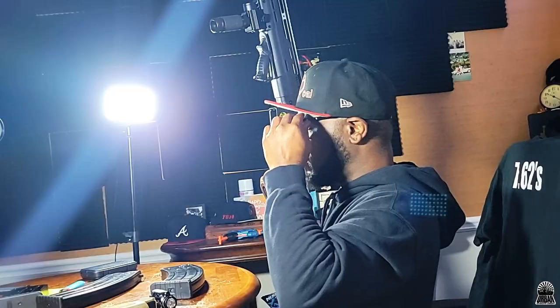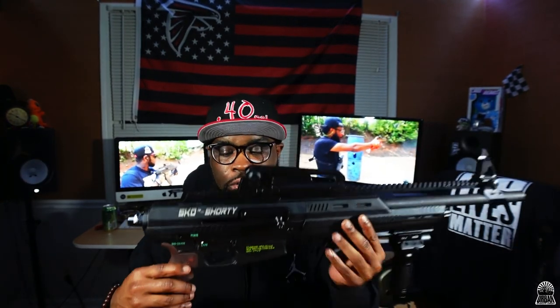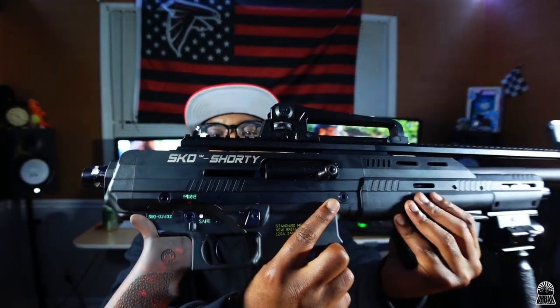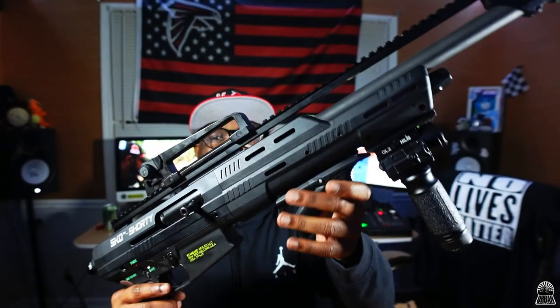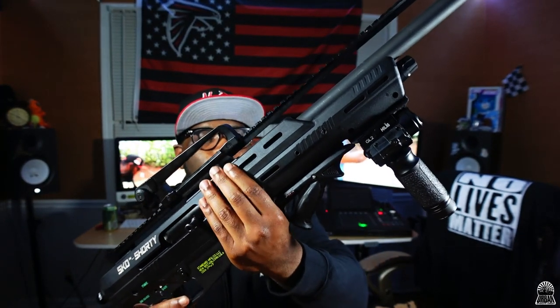This is also finicky because it's magazine fed. It came with some five-rounders, but of course I wanted a ten-round, so I ordered a ten-round mag from Standard Manufacturing. This is the Standard Manufacturing SKO Shorty — it was expensive, anything I ordered from them was expensive. It's very easy to take down — two pins, one here, one there, you pop those out, your lower comes out. The lower is aluminum, the top half is aluminum, and the rest is kind of a plasticky material, but it doesn't feel cheap, it feels nice and sturdy.